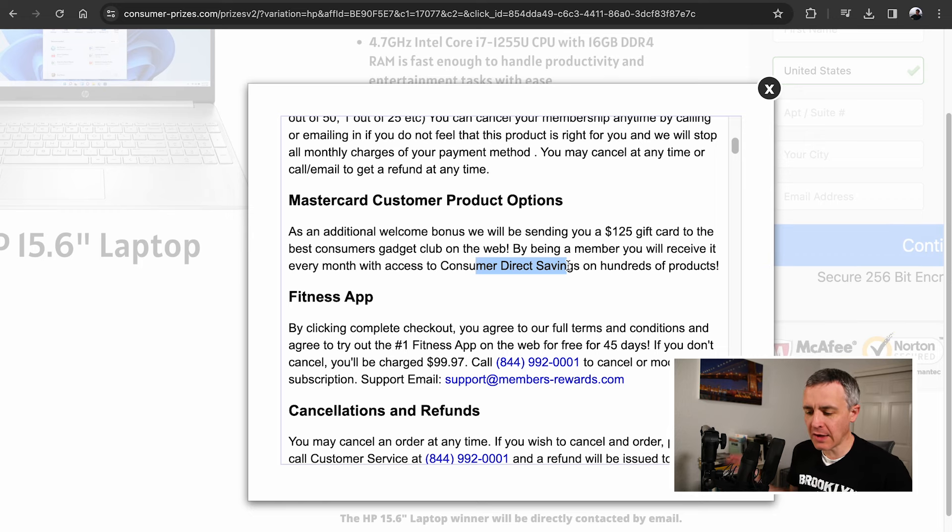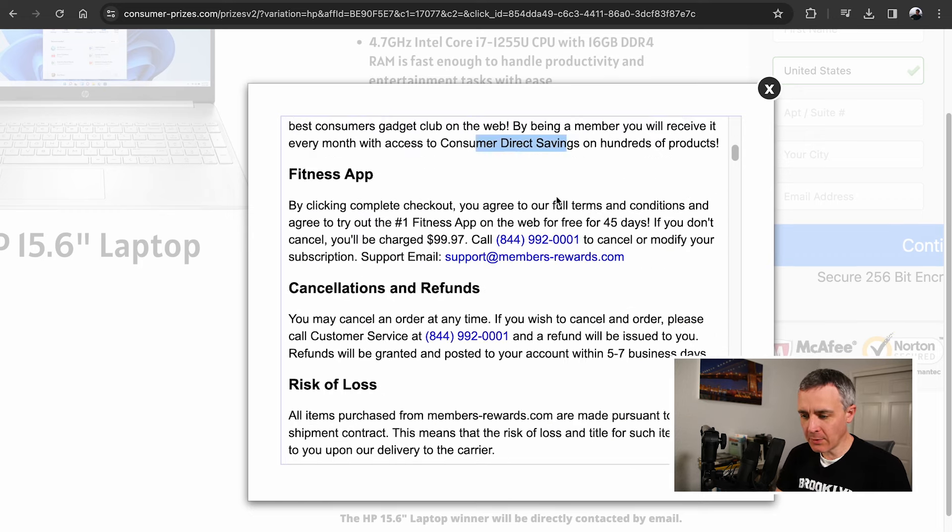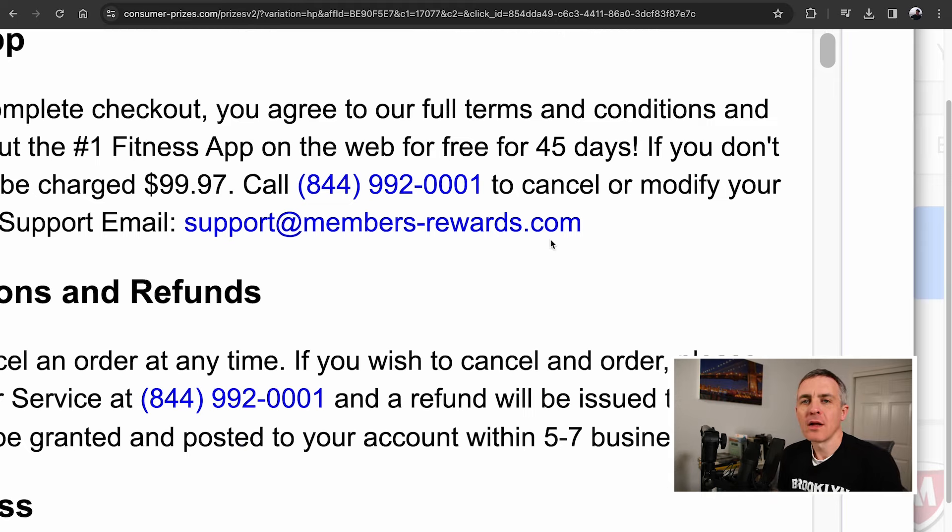Avoid this. Here is the phone number and email address if that's helpful to anyone: 844-992-0001 or support at members-rewards.com. Please like and comment on this video, and if you could, please subscribe — that would really mean a lot. More viewers in the future would really mean a lot. Also, there's a Thanks button to the right of the Like button if you want to tap that. Thank you for watching.